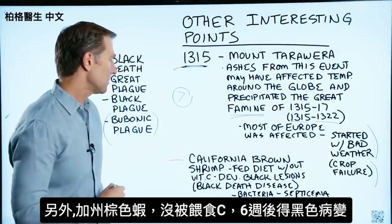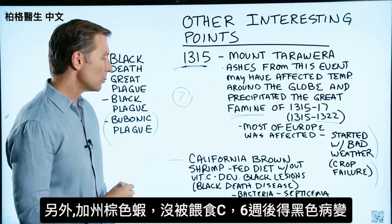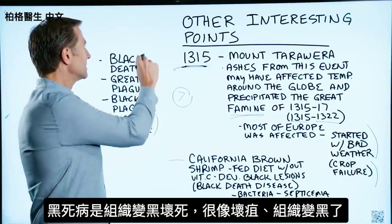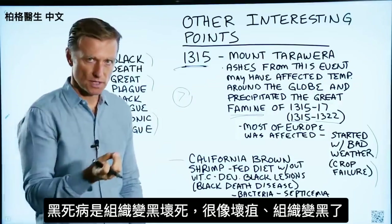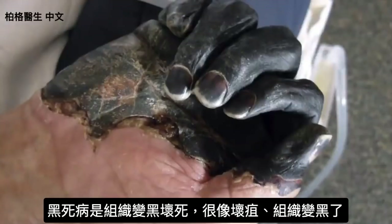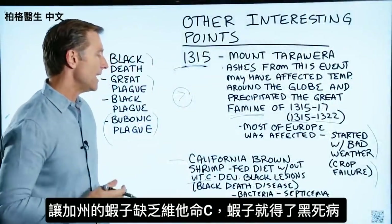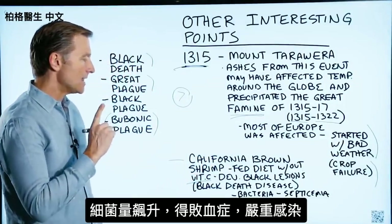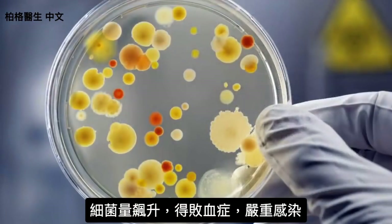California brown shrimp were fed a diet without vitamin C, and within six weeks they developed black lesions. With the Black Death or bubonic plague, what happens is you get necrosis of the tissue, very similar to gangrene, and the tissue turns black — that's why they call it the Black Plague. When you starve shrimp of vitamin C, they develop black lesions, and they call it the black death disease. The bacterial counts go way up and they get septicemia, which is a severe infection.